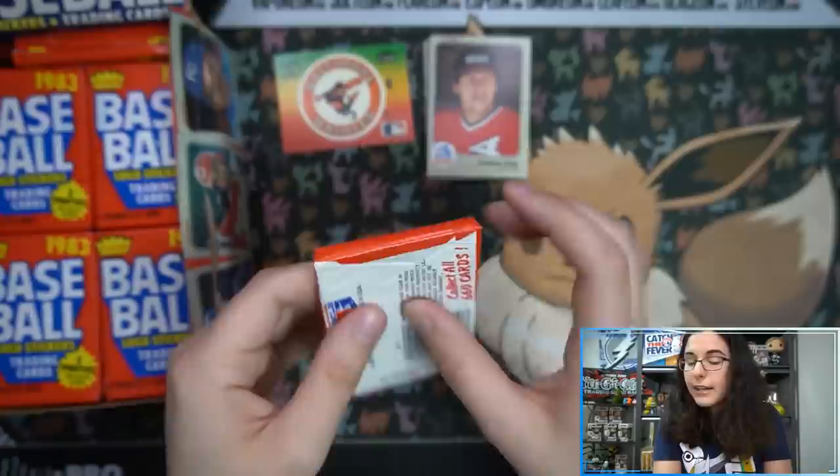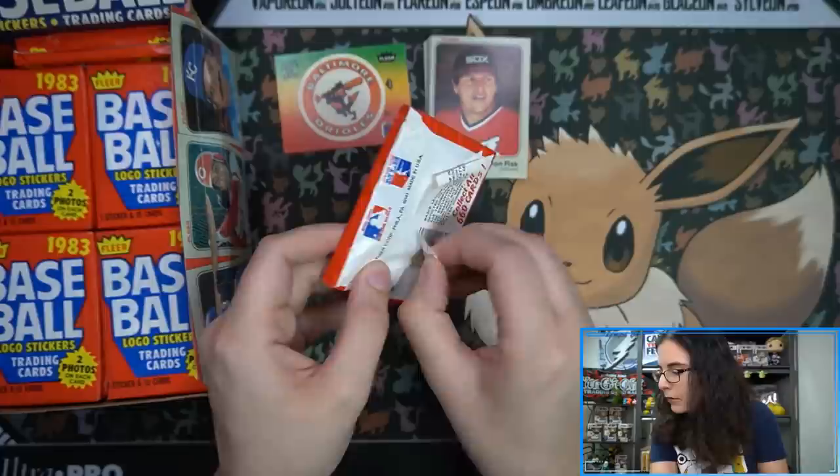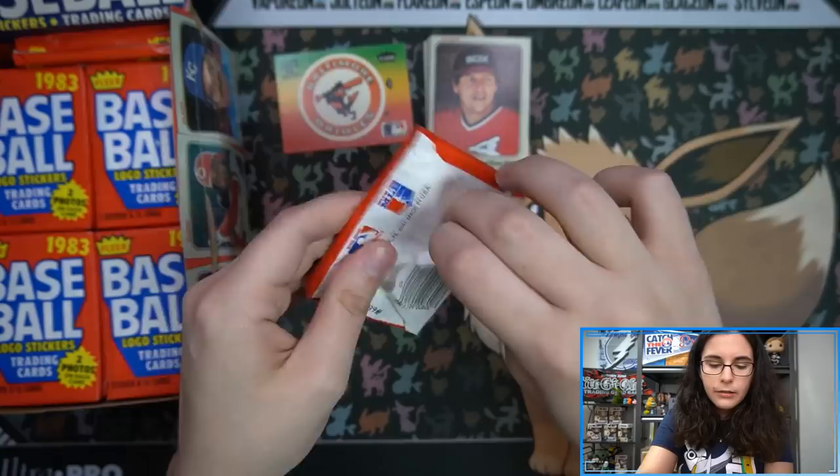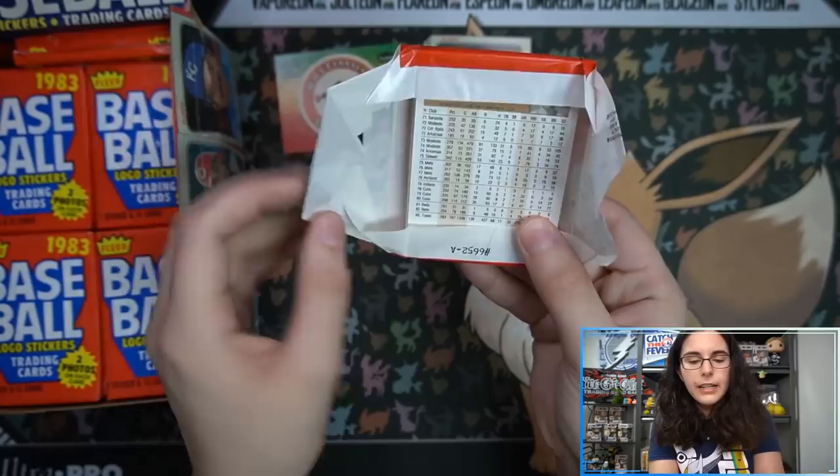I'll read off the list so you guys can let me know in the comments whether you agree or disagree. We have Phil Niekro, Nolan Ryan, Ricky Henderson, Wade Boggs, Ryan Sandberg, Tony Gwynn, Robin Yount, Tom Seaver, Steve Carlton, Eddie Murray, Cal Ripken, Mike Schmidt, Pete Rose, and George Brett. And of course if I miss anybody, feel free to yell at me in the comments.